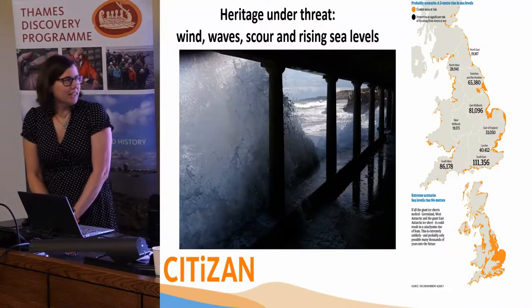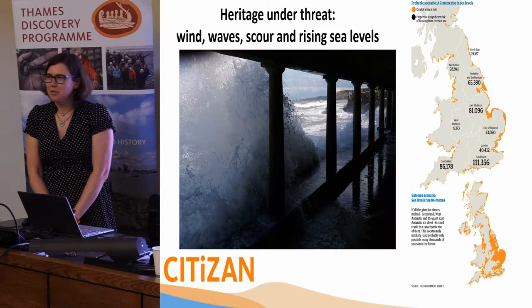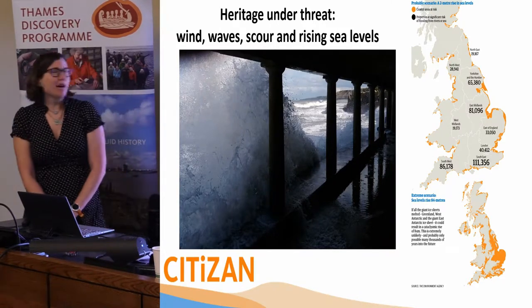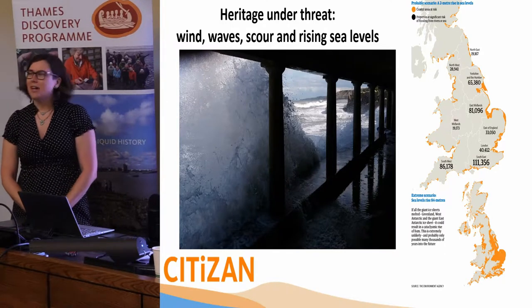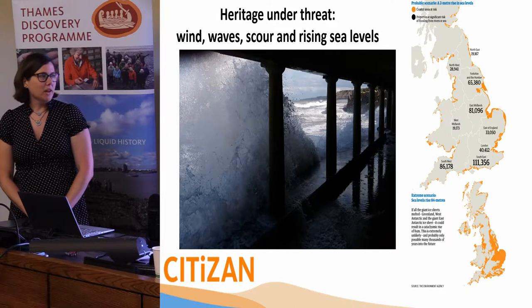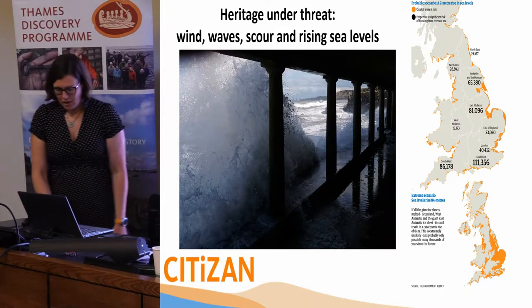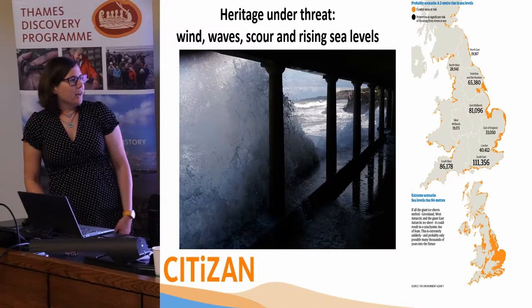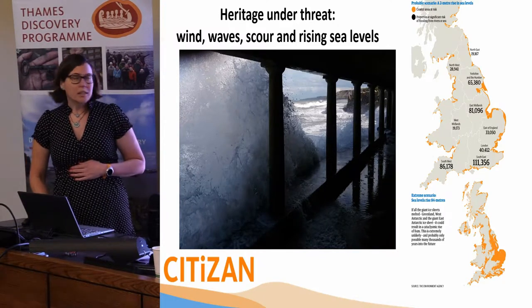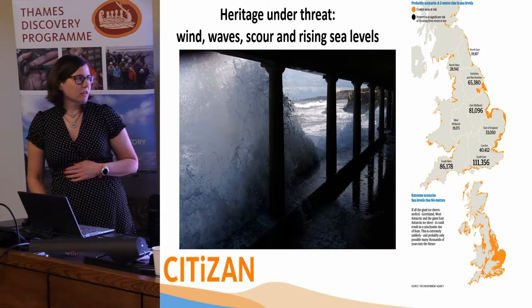So we'll set the scene. A little positive news from after lunch, sorry everyone. Our heritage is under threat from wind waves, rising sea levels, tidal scour, as I'm sure we are all aware, and a lot of the talks today and yesterday have covered this as well. We're potentially facing some drastic sea level rise along the coast here.